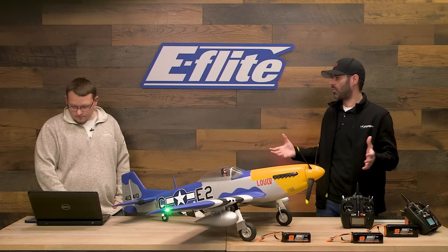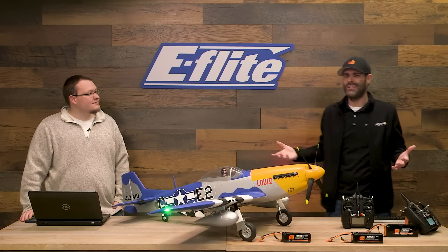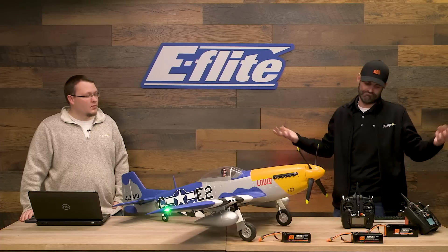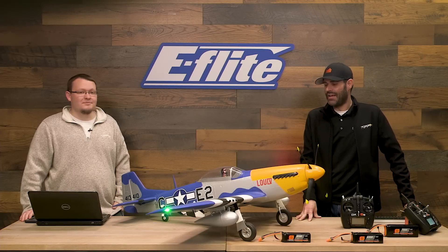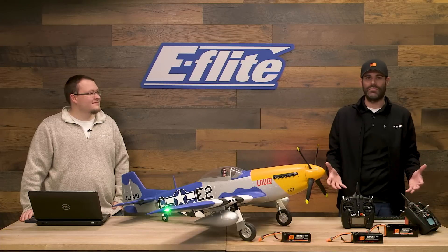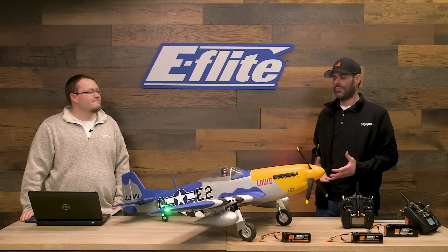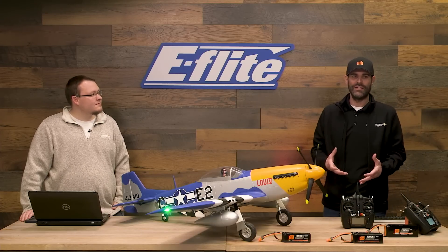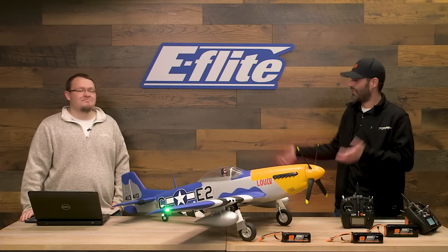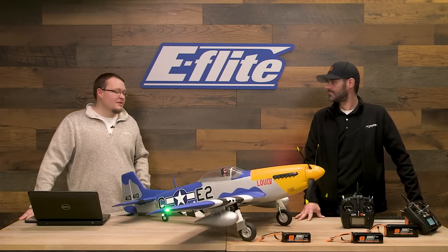I pulled it out of the box, programmed my transmitter, assembled it per the manual, centered all control surfaces, double-checked all throws and directions, and was ready to fly in 40 minutes. We say it can be assembled in less time than it takes to charge a battery at 1C. I've built a lot of airplanes — scratch-built, kits, everything — and these days I really enjoy taking a plane out of the box and going to the field all in the same morning.